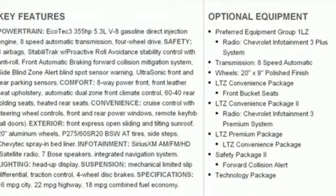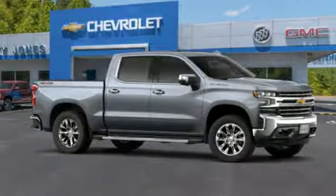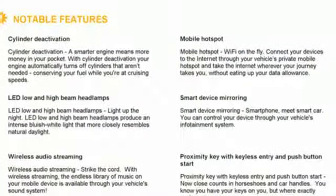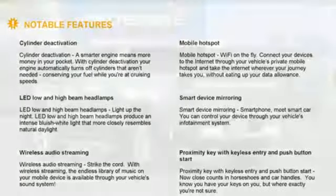Streaming audio, power tilt-down heated mirrors, heated and ventilated leather bucket seats, streaming video feed rear-view mirror, and doors and push-button start proximity key.